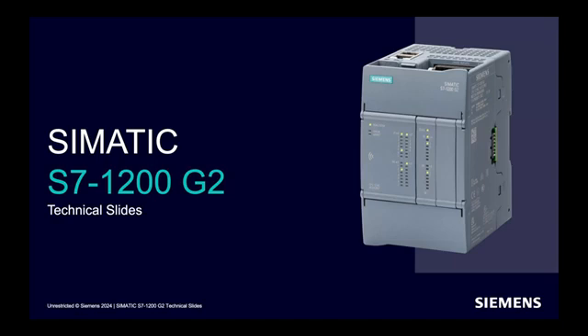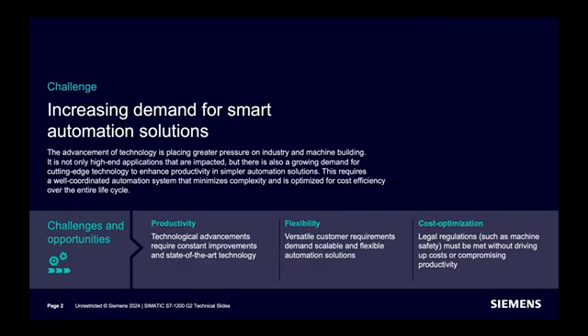Now this is going to be succeeded by a new generation — the S7-1200 G2. Why a new S7-1200 PLC? Of course, the market is evolving. The scalability, flexibility, and the way controllers get customized is getting to a whole new level. This calls for a new basic controller to outperform the market.